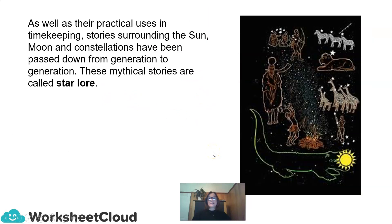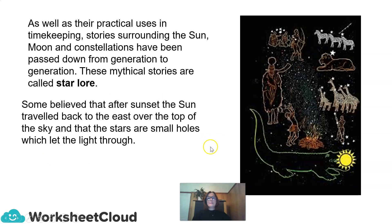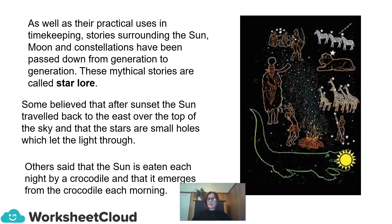As well as their practical uses in timekeeping, stories surrounding the sun, moon, and constellations have been passed down from generation to generation. These mythical stories are called star-lore. Some believe that after sunset, the sun travelled back to the east, over the top of the sky, and that the stars are small holes which let the light through. Others said that the sun is eaten each night by a crocodile, and that it emerges from the crocodile each morning.